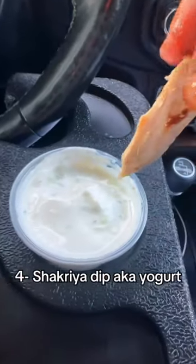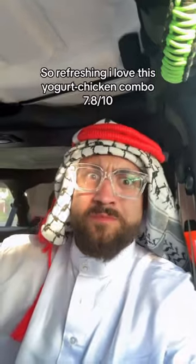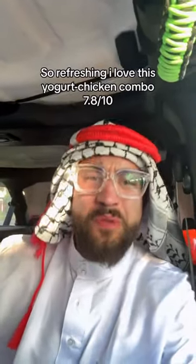Number 4: Chakria Dip, aka yogurt. So refreshing — I love this yogurt chicken combo — 7.8 out of 10.